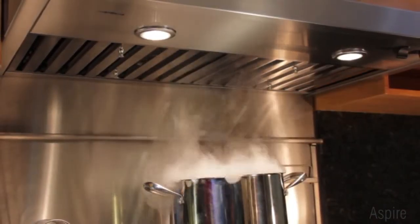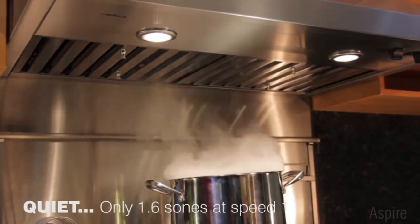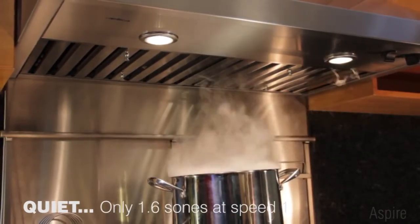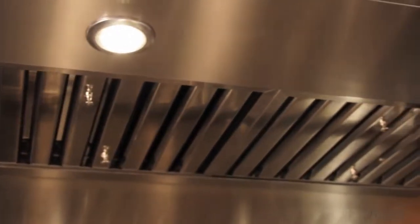Elika's optimized aspiration systems ensure quiet operation, even at top speed, allowing you to cook, enjoy family, and comfortably entertain at the same time.